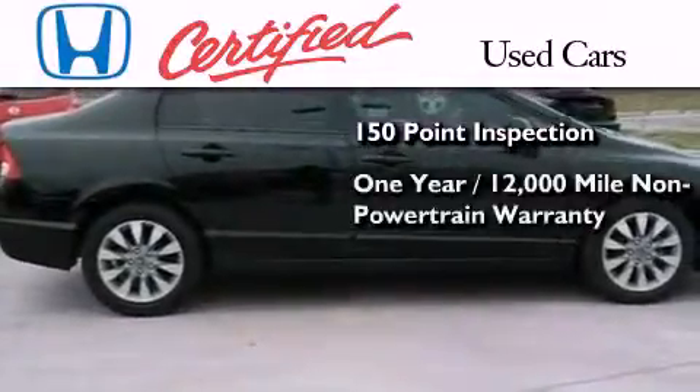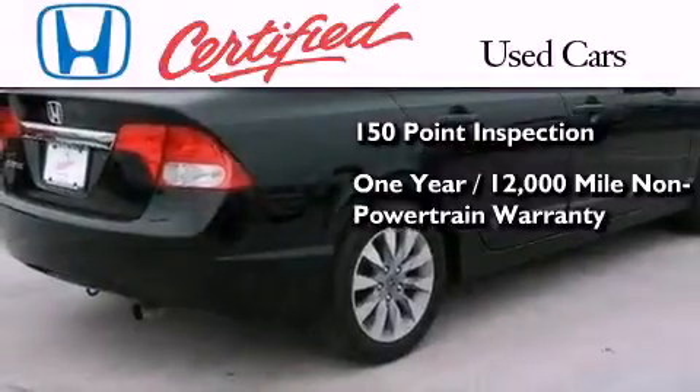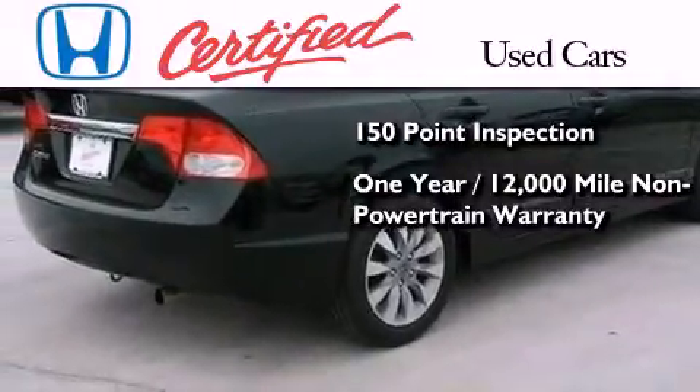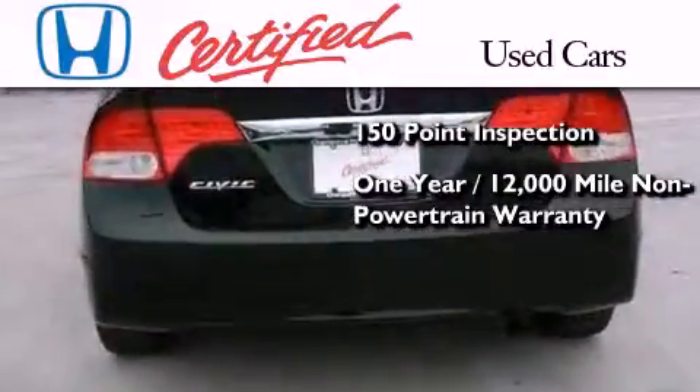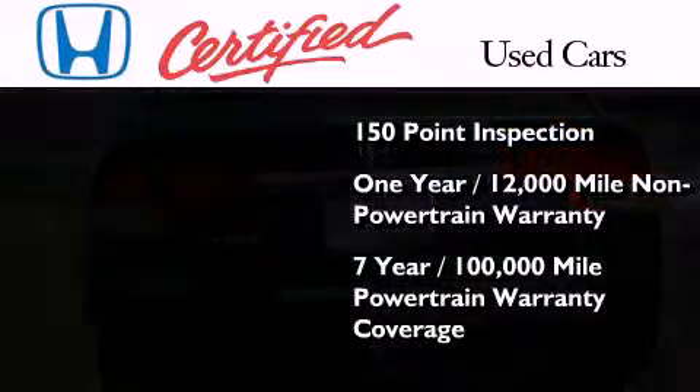An additional 1-year or 12,000 miles of non-powertrain equipment warranty coverage on top of what's left of the original new car warranty, and 7 years or 100,000 miles of powertrain warranty coverage.